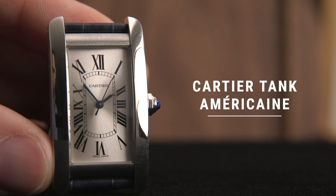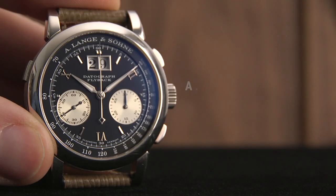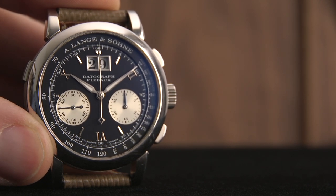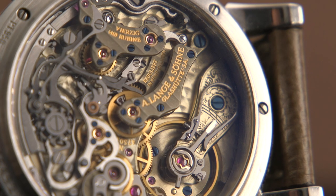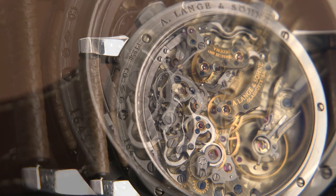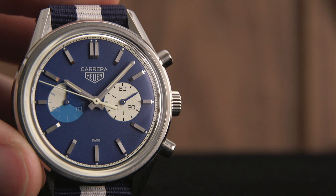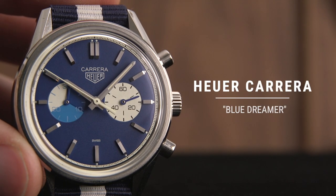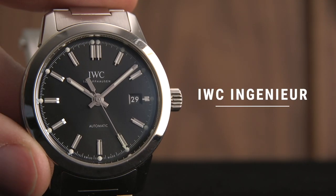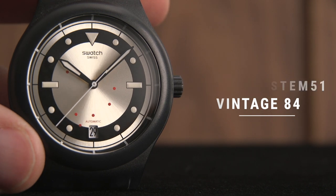Another special watch here, the Cartier Tank American — the watch my wife gave to me on our wedding day. A. Lange and Söhne Datograph, that's going nowhere, and just because, let's have some gratuitous shots of the case back. Also still in the collection: the Heuer Carrera Limited Edition Blue Dreamer, number four of 100; the workhorse IWC Ingenieur; and the Swatch System 51 Vintage 84.